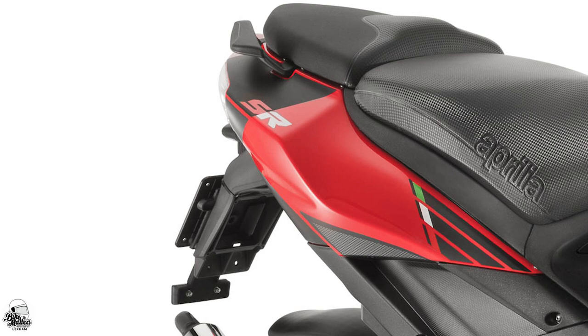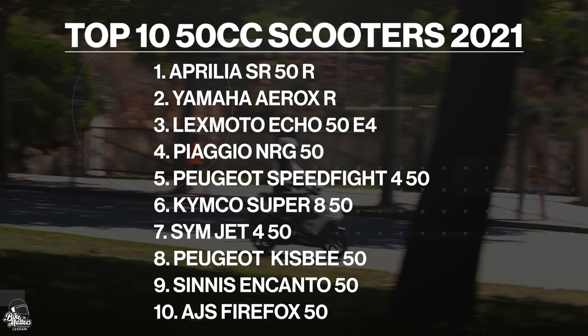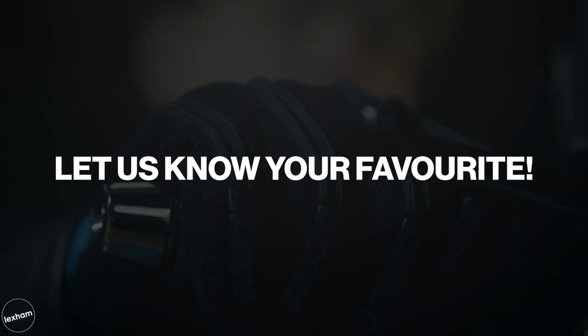So there we have it — the best 50cc scooters you'll be able to buy new this year. I'm sure you'll all agree that there are some absolute crackers here. I want to know your thoughts: what's your favourite scoot? Have we missed one? Which would you have at number one? Make sure to let me know in the comments.